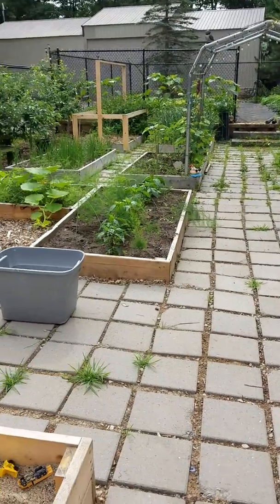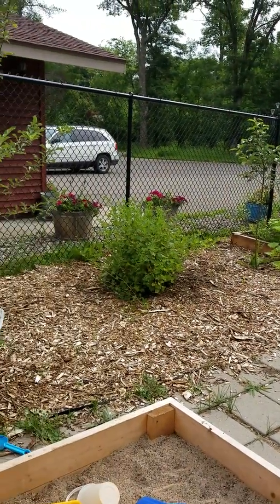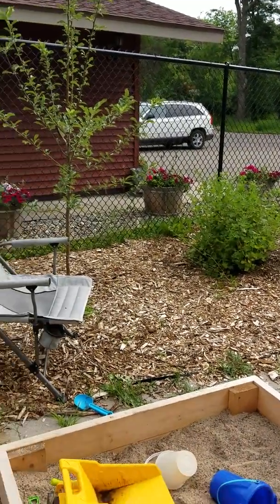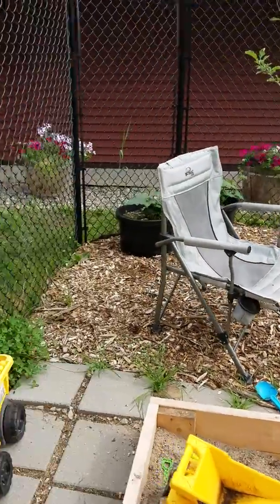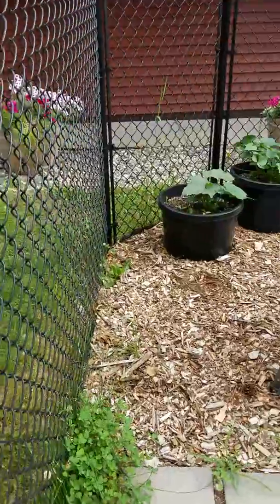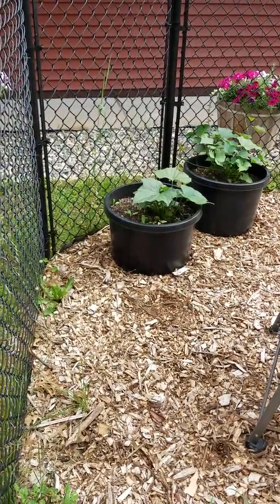We actually have added on to this garden this year — pardon our mess, we've been working out here. We added a couple extra apple trees over here. I've got sweet potatoes growing in these pots and they're doing really well; they're starting to take off.